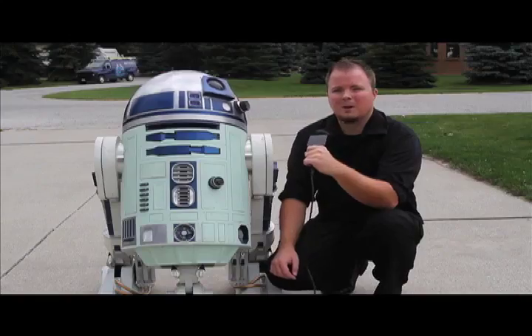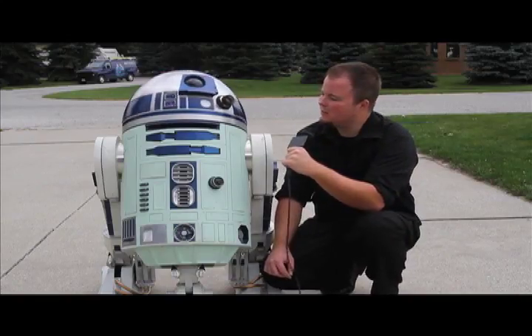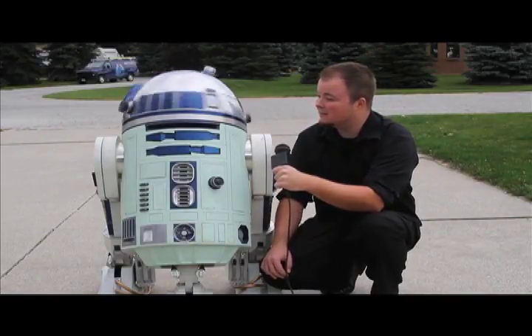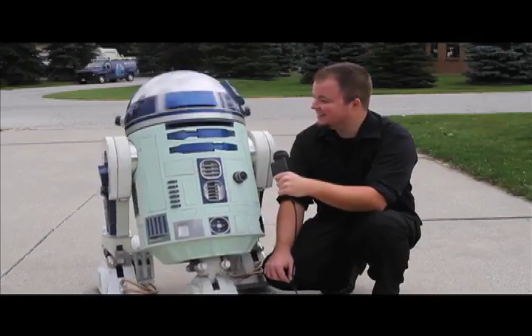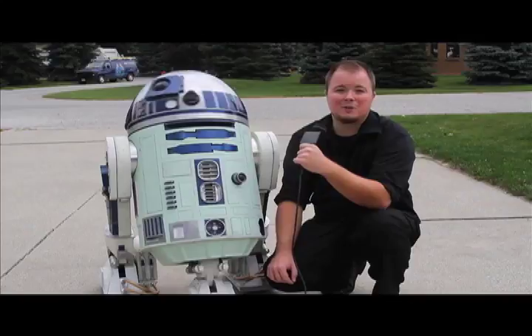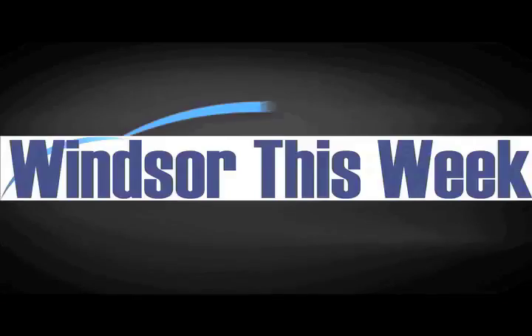Well, that's all for today. R2's upset. From Windsor this week, I'm Joel Boyce.